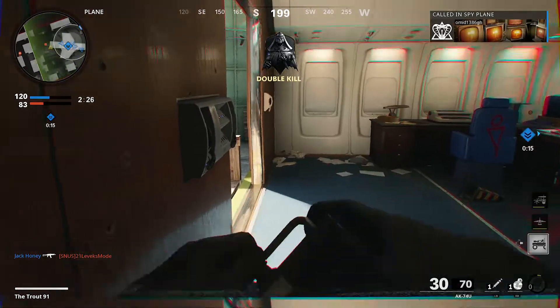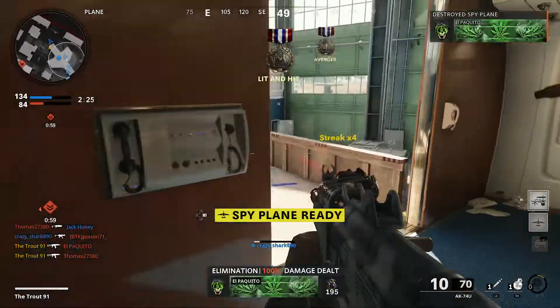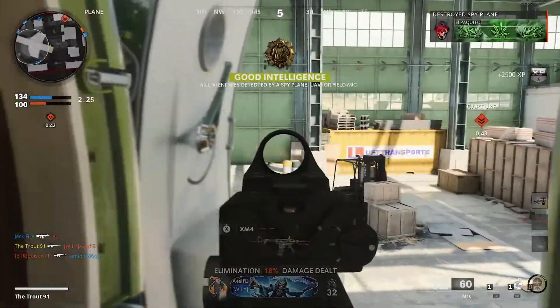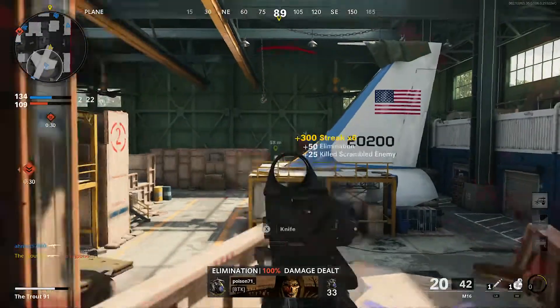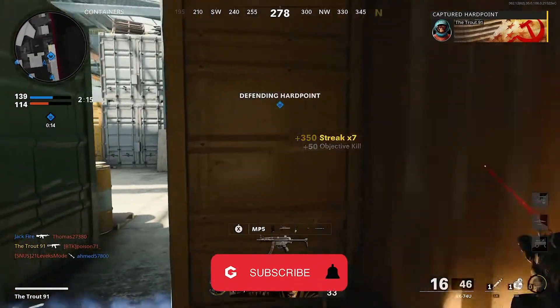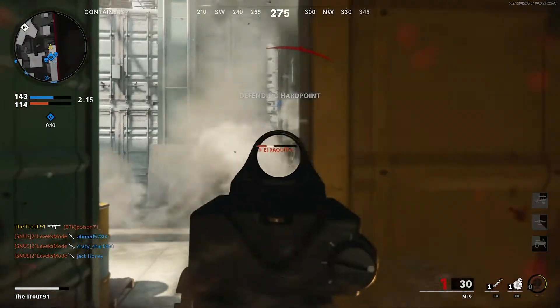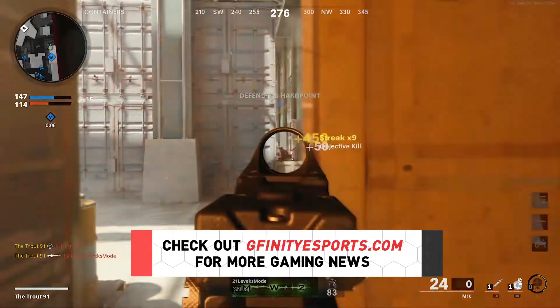If you're looking for more details on what we would pair with these weapons, head over to our website to find out more about the full loadouts — click the link in the top right of the video or in the description below. Those are some of our best classes for Season 2 of Black Ops Cold War. Drop your own recommended classes in the comments below. If you found this video helpful, drop a like and subscribe for more Call of Duty content, and for the latest news, leaks, and guides head over to gfinityesports.com.